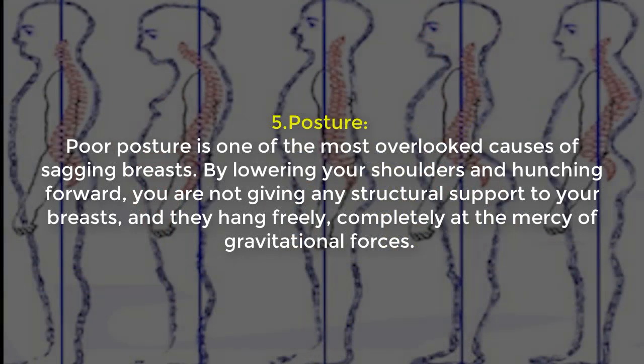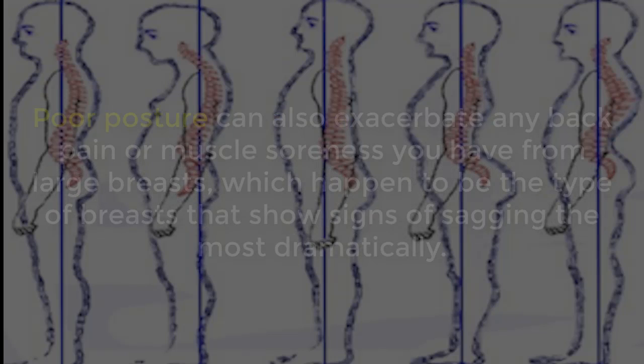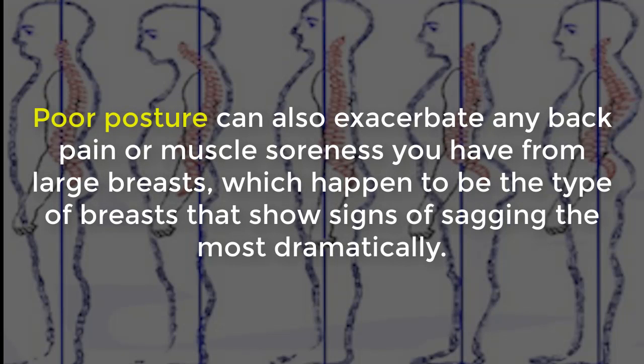5. Posture: Poor posture is one of the most overlooked causes of sagging breasts. By lowering your shoulders and hunching forward, you are not giving any structural support to your breasts, and they hang fairly completely at the mercy of gravitational forces. Poor posture can also worsen back pain or muscle soreness, especially with large breasts, which tend to show signs of sagging the most dramatically.